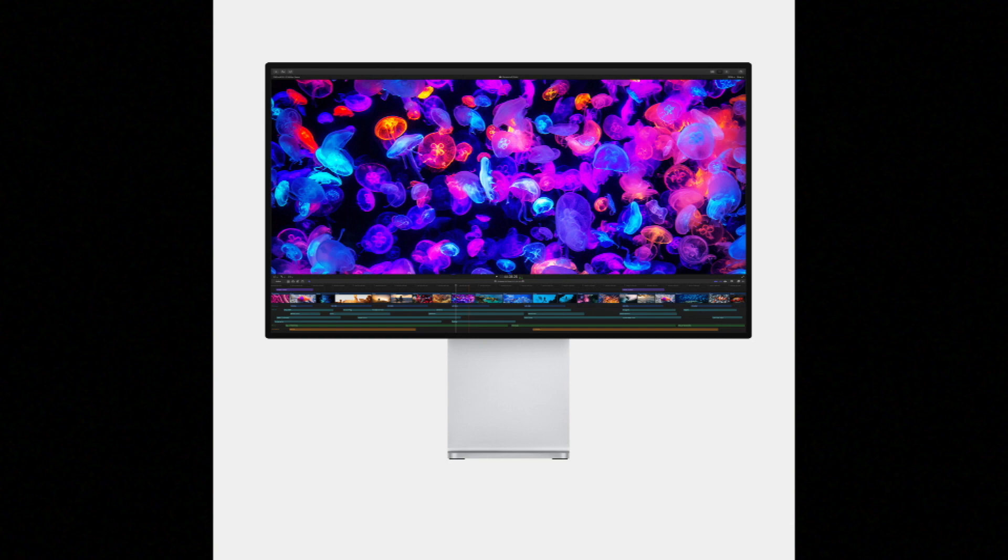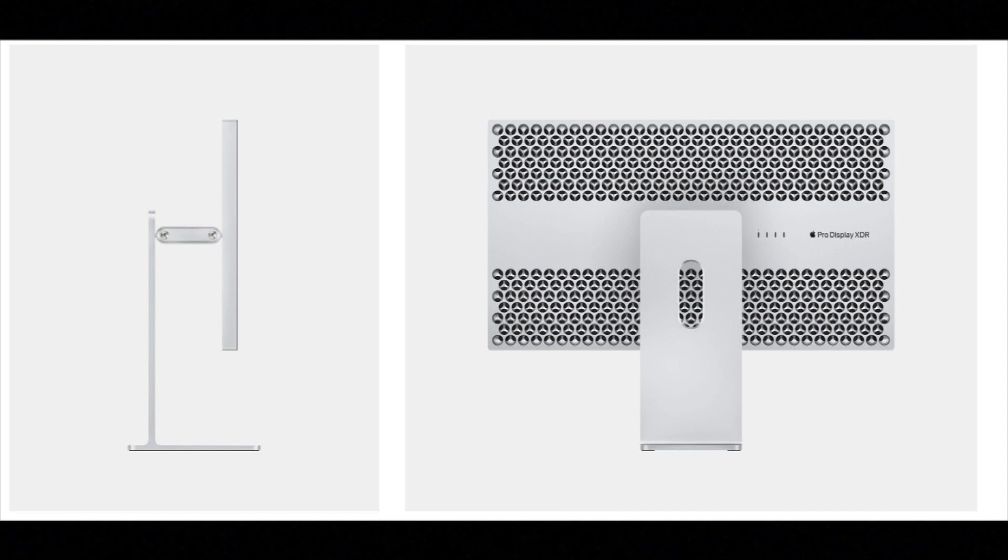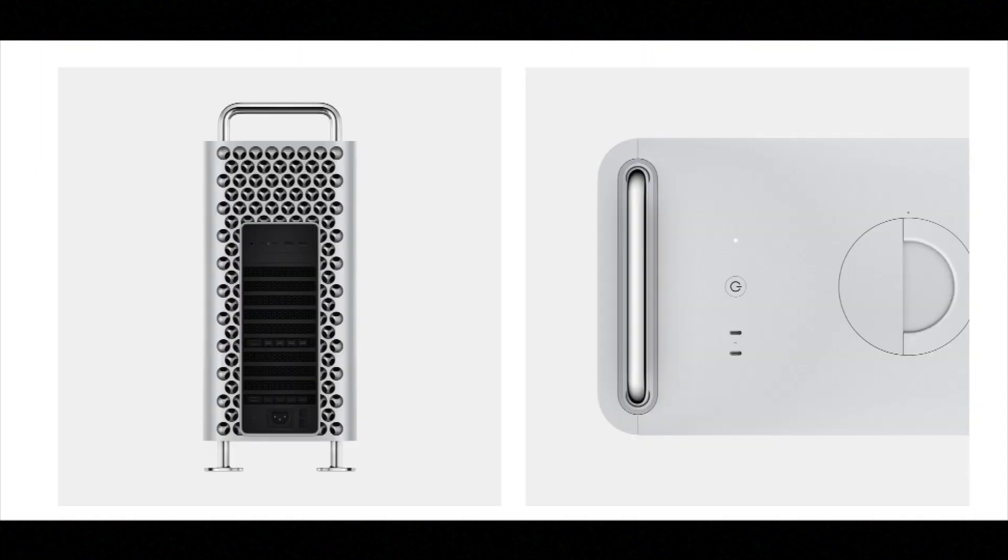The Pro Display XDR is a sleek, thin 32-inch silver form factor. The back of the display is somewhat plain, but it makes up for it with high-quality nano-texture glass — available for an additional $1,000. It has very small bezels, and the adjustable stand comes separately for an extra $100.